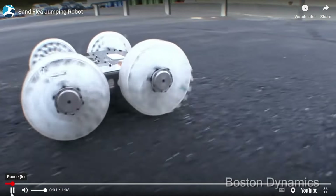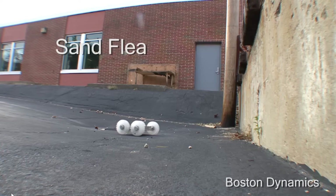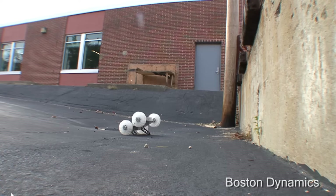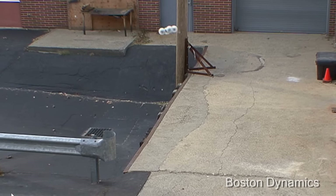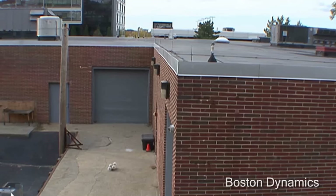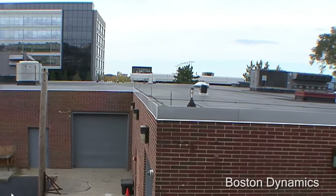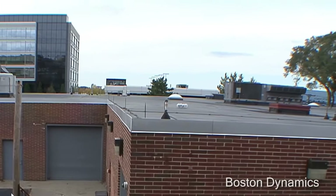Then we go into more interesting robots like Sand Flea — a tiny little robot, only about 11 pounds — that can jump about 10 feet high or higher with surprising accuracy. The way the wheels are built to absorb the shock so it doesn't break is pretty impressive. Definitely a more interesting one; we'd love to see more on that, though it's more experimentation.